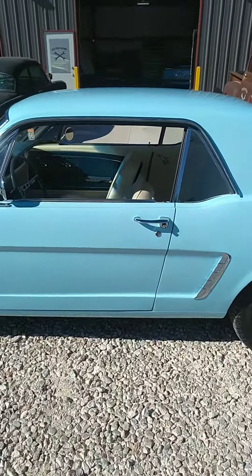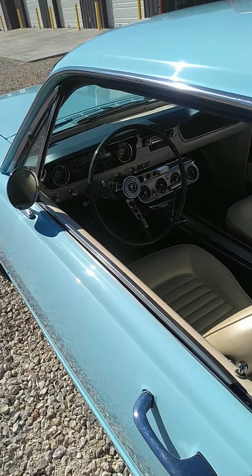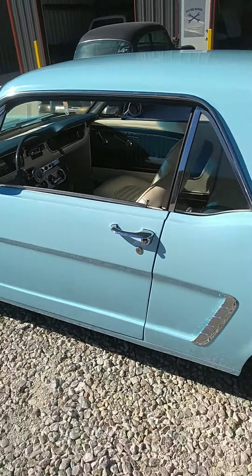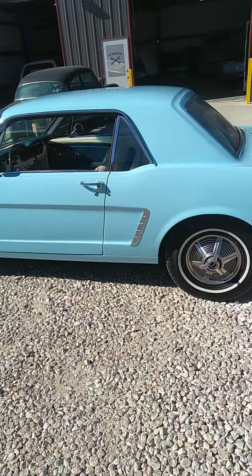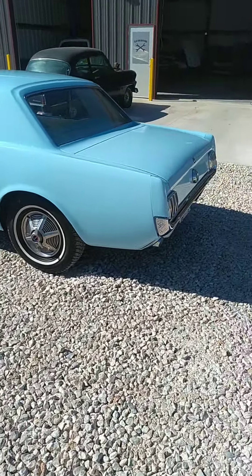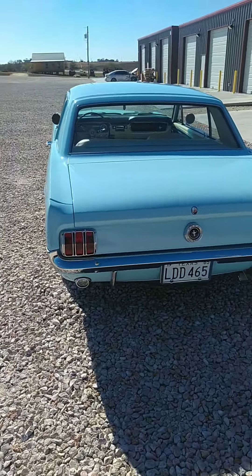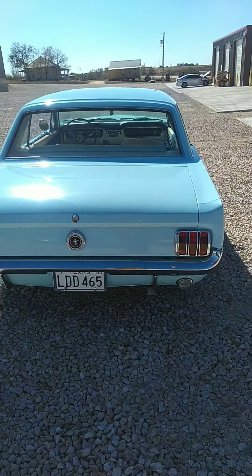The interior is beautiful. You hop in this thing and drive it anywhere, and the whole time you'll be getting thumbs ups. This one is for sale — just finished up restoring the AC system and doing a full system check on everything.